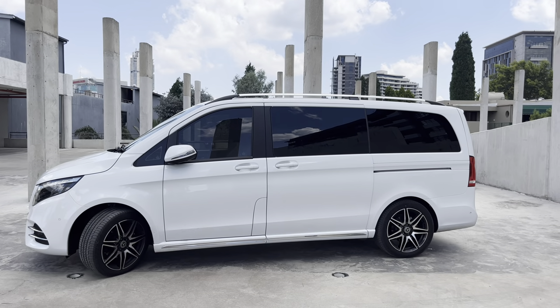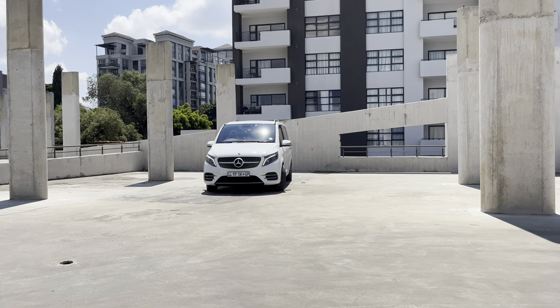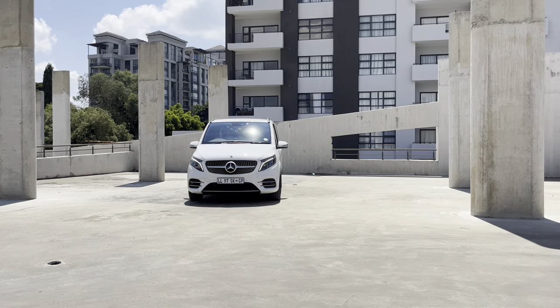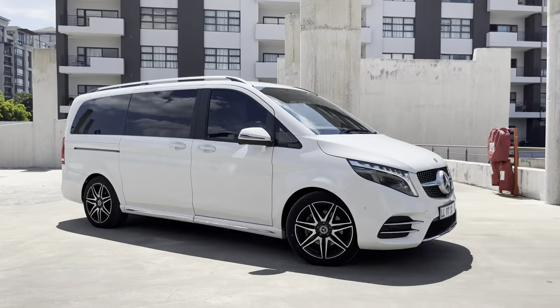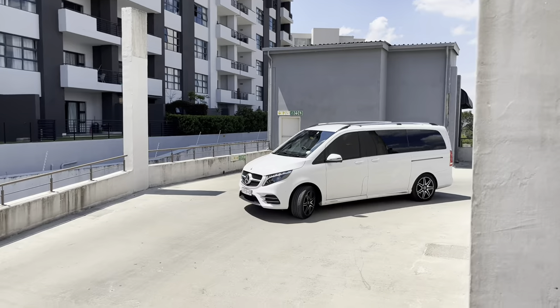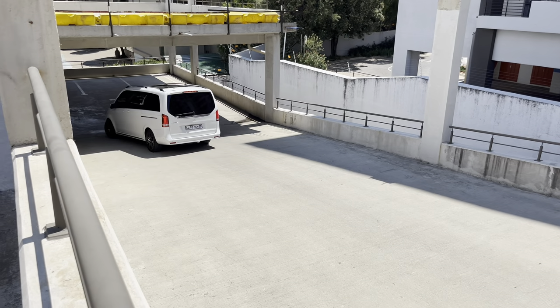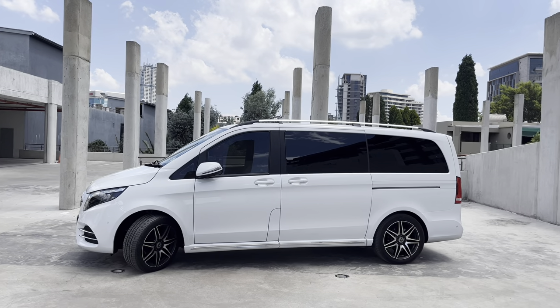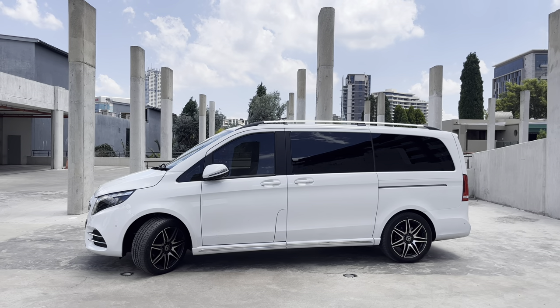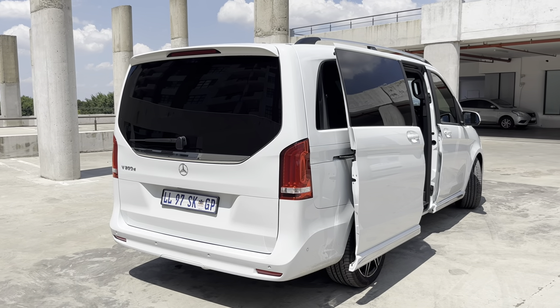Mercedes-Benz has a thing of confusing people — the V300 nameplate makes you think it's a 3-litre, but it's a 2-litre. This vehicle is powered by a 2-litre turbo diesel engine producing 174 kilowatts and 550 Newton metres of torque, mated to an 8-speed gearbox. It's very nice to drive. Coming from the Land Rover Defender 130, this is a much lighter, more sprightly and nimble drive. It's still a bus though, so you need to drive properly in traffic.